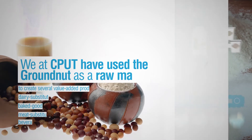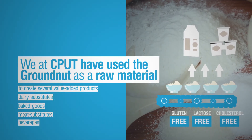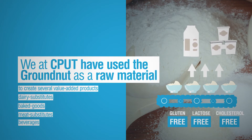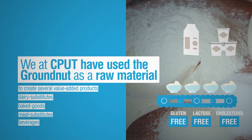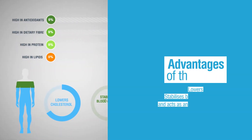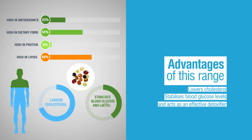Consequently, we at CPUT have used the Bambara groundnut as a raw material to create several value-added products. These include dairy substitutes, baked goods, meat substitutes and beverages. These products are gluten, lactose and cholesterol free. The advantages of this range are that it lowers cholesterol, stabilizes blood glucose levels and acts as an effective detoxifier.